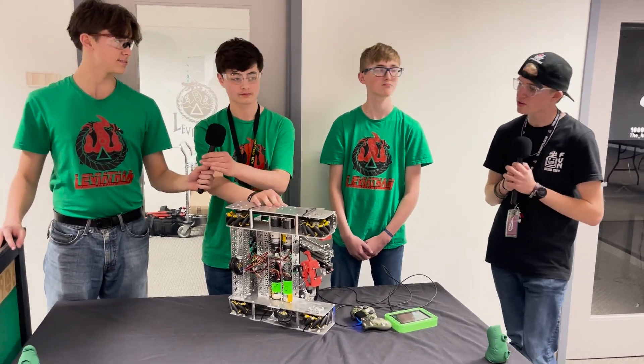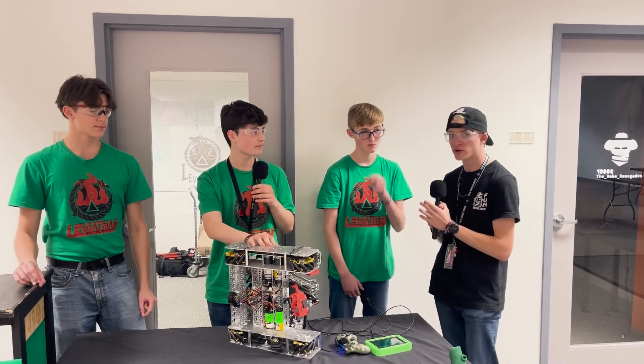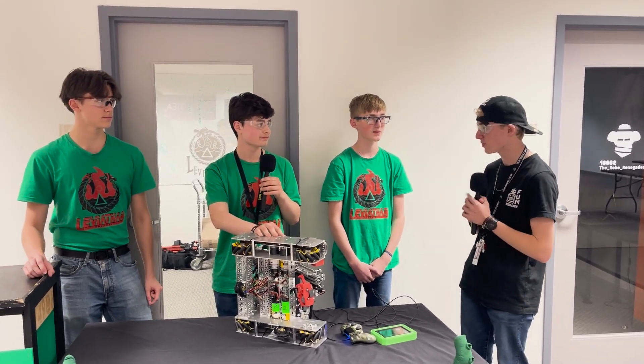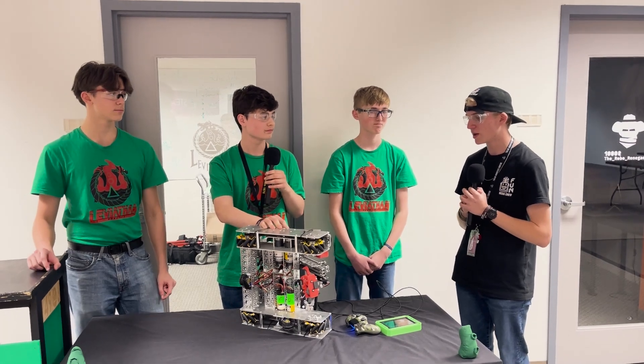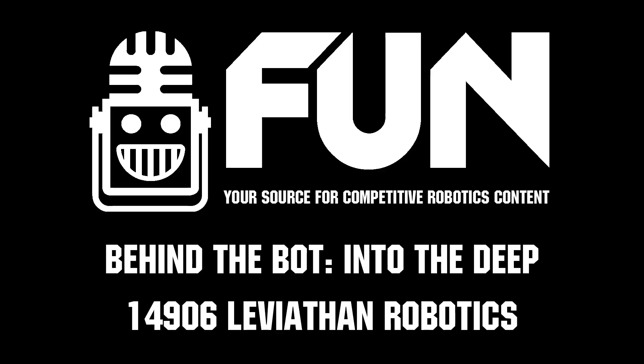Ethan, Max, Austin — thank you guys so much. I think there's a lot that teams can learn from you, from your drivetrain to your arm and everything. This is definitely a top 20 robot as it is right now, and it's definitely one we're going to see a lot more of. This has been Anthony reporting for Fun Robotics Network.